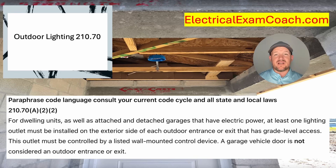It's required on all personnel doors that have grade level access. It's not required for the vehicle garage door, but if the garage has a personnel door, then it would be required to have illumination on the exterior side. When it comes to detached garages, if they don't have power, don't worry about it. If they do, you're also going to have to have one on the exterior side of that personnel door. So for a detached garage with electric power, at minimum it's going to have to have one lighting outlet on the inside and one lighting outlet on the outside.